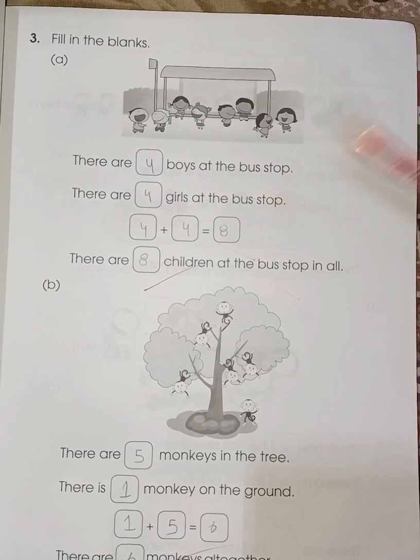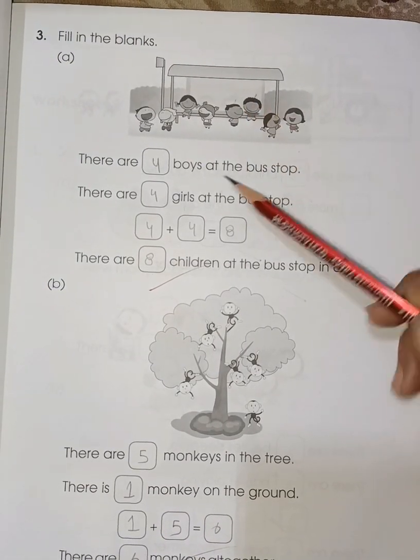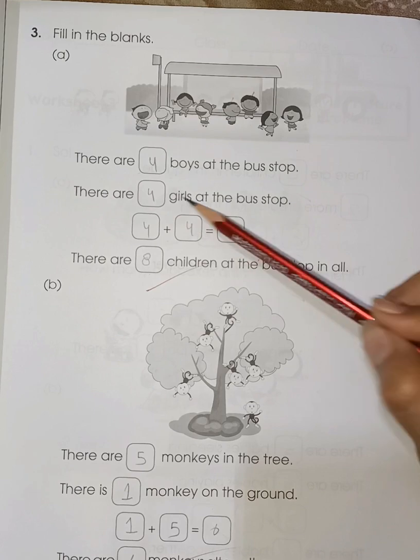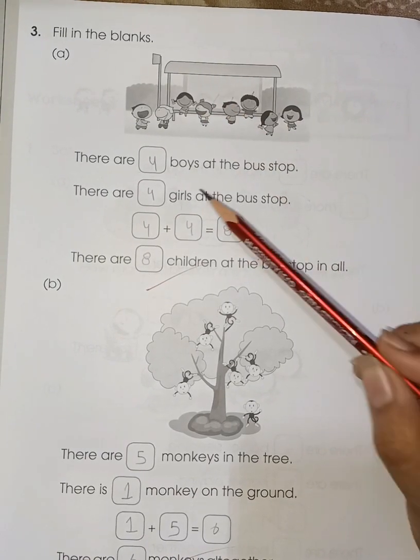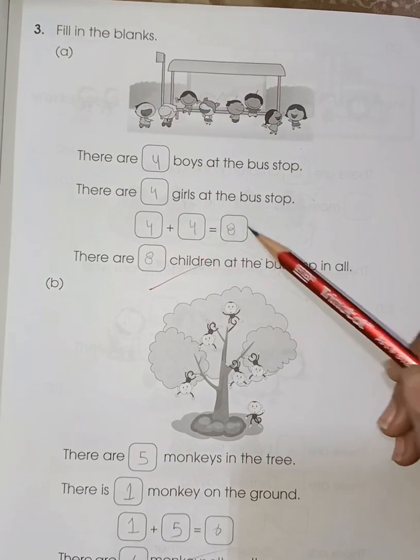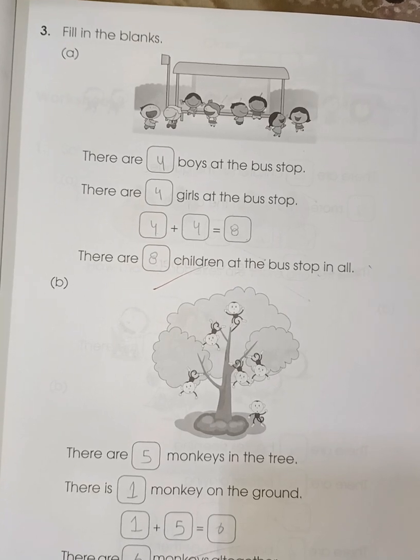There are blank boys at the bus stop — count: one, two, three, four — four boys. And there are blank girls at the bus stop — one, two, three, four — four girls. So four plus four is eight. There are eight children at the bus stop in all.